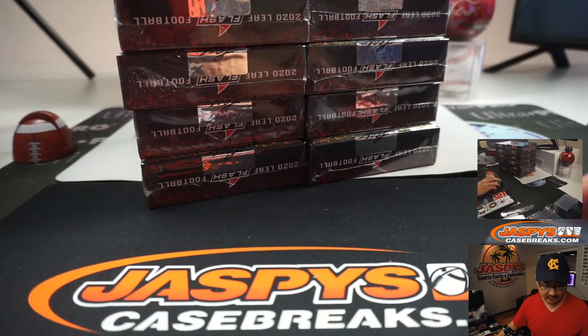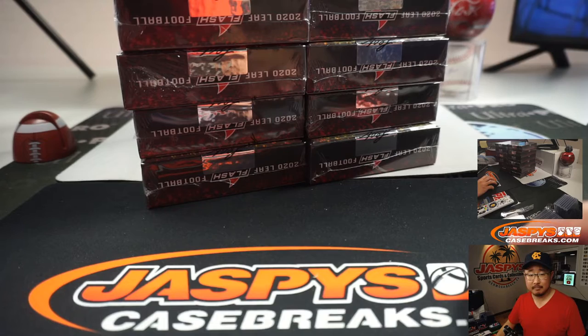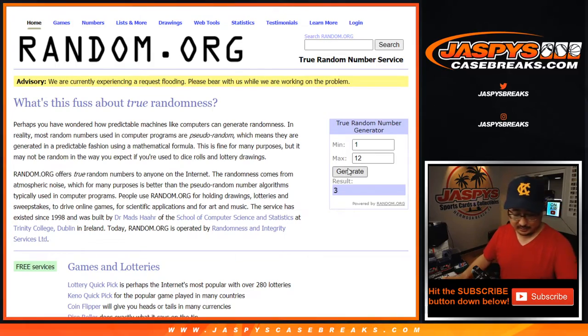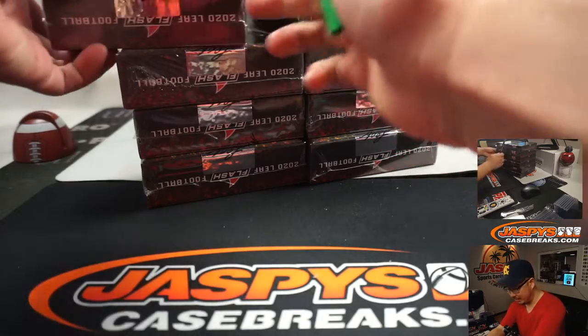Is random.org working? Should I just use random.org? Should I just risk it? I think I'm going to. Let's generate a number between 1 and 12 right here. Got a 3. So 1, 2, 3 — that's how we'll do it.